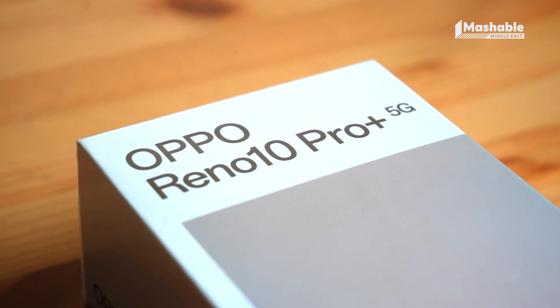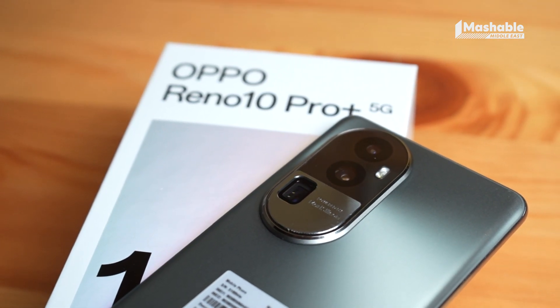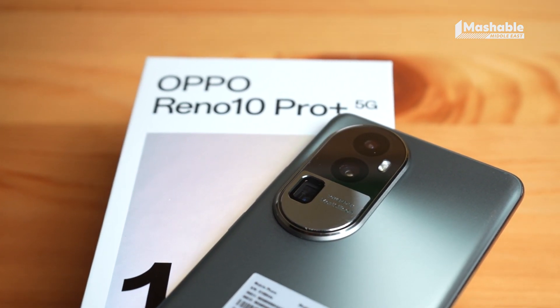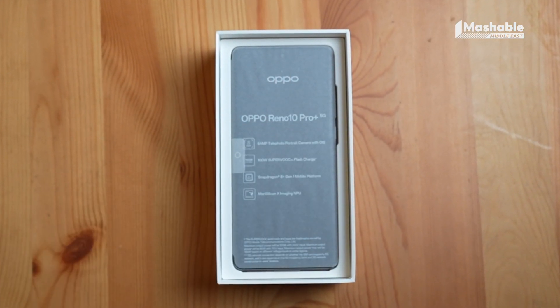Today we present to you a single phone that hits all the right notes. Introducing the latest offering from Oppo's Reno series, the Reno 10 Pro Plus. Let's take a closer look at what this sleek machine has to offer.